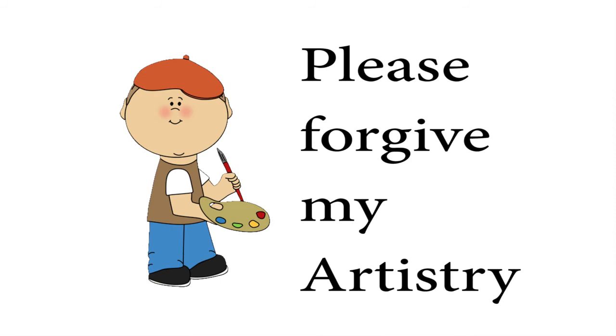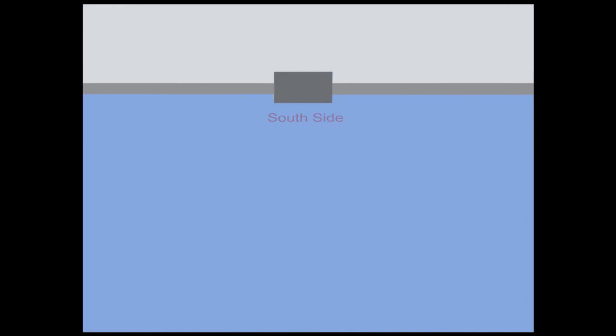I never said I could replace Leonardo da Vinci, but this map will be very helpful for this video. Let's start with a blank slate. Right here is the main train station, Mishima Train Station, otherwise known as Mishima Eki. We're going to call this section the north side and this section the south side of the train station.